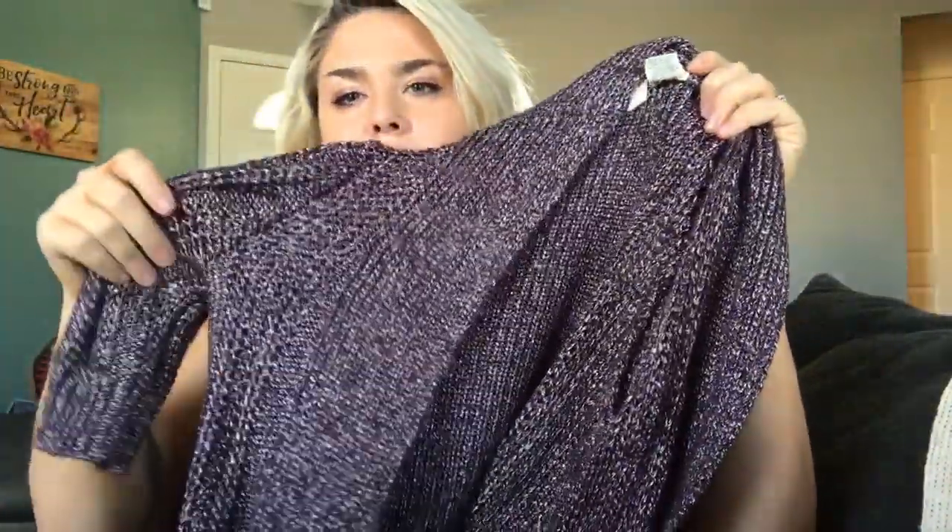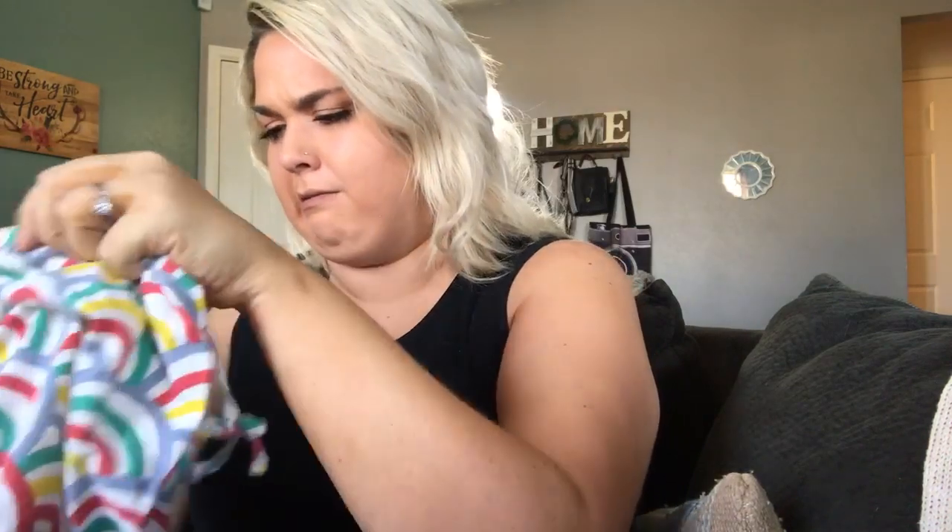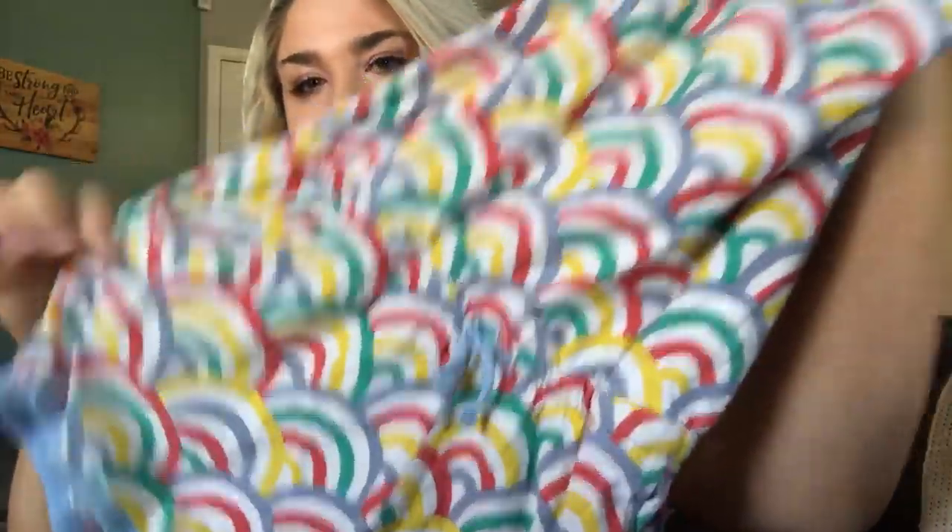Another Moth cardigan — I got a lot of Moth sweaters in this haul! This one is size extra small, a maroon metallic knit cardigan with two buttons — I couldn't figure out exactly how they buttoned though. This is the cutest romper — it's Mini Boden, a little rainbow printed romper. So stinking cute! Hopefully it sells quickly, though it is definitely a summer romper.